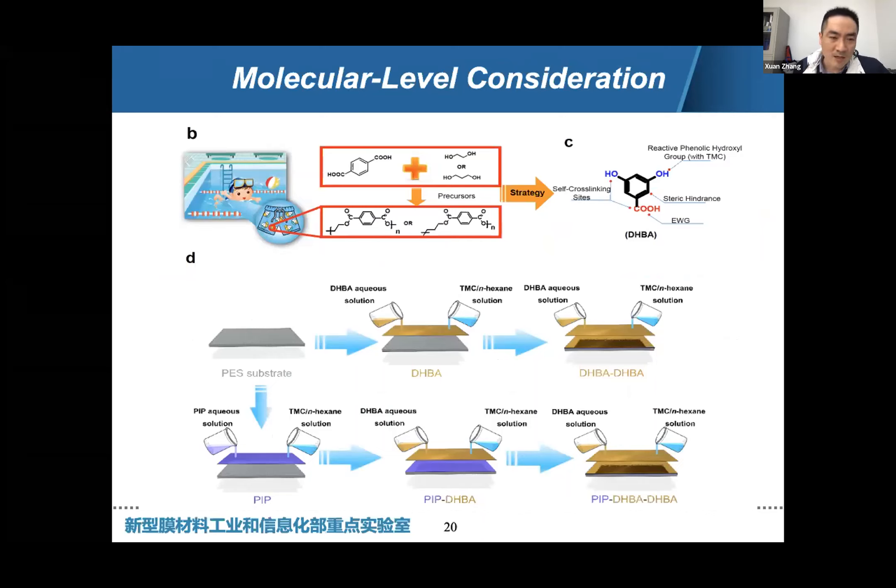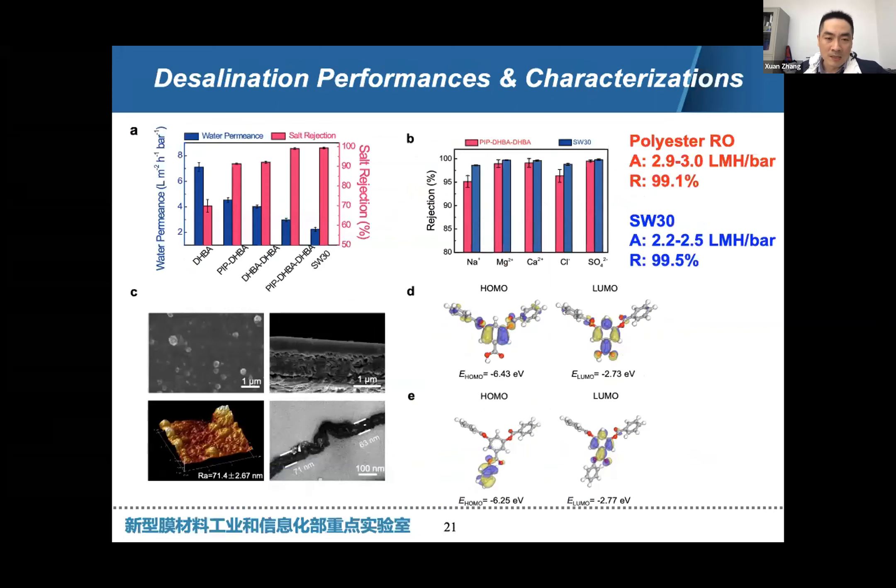We are using DHBA, a unique monomer. The phenolic hydroxy group here reacts with TMC, while the carboxylic acid group serves as the EWG group and can also react with the hydroxy group to form a self-cross-linked hyperbranched polyester polymer matrix. Based on two-layer interfacial polymerization, we were able to fabricate the new polyester RO membrane, which is up to our standard. The A values and rejection of sodium chloride are relatively inferior to SW30, but still good enough as a new polymer type.